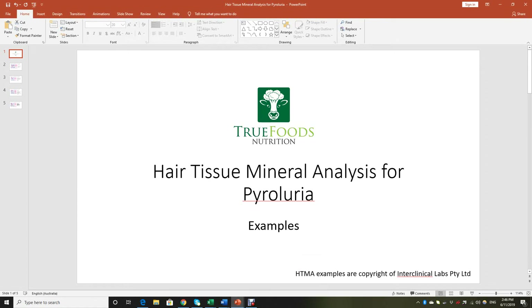Hi, it's Maria Schafflender from True Foods Nutrition. In this blog on pyroluria, I just wanted to share with you a few examples of how I use hair tissue mineral analysis — or hair analysis for short — when I approach my clients with pyrols. I think you'll find these really powerful, and it will give you a perspective on why it's so important not to just look at the pyrol score and not to just look at blood tests.